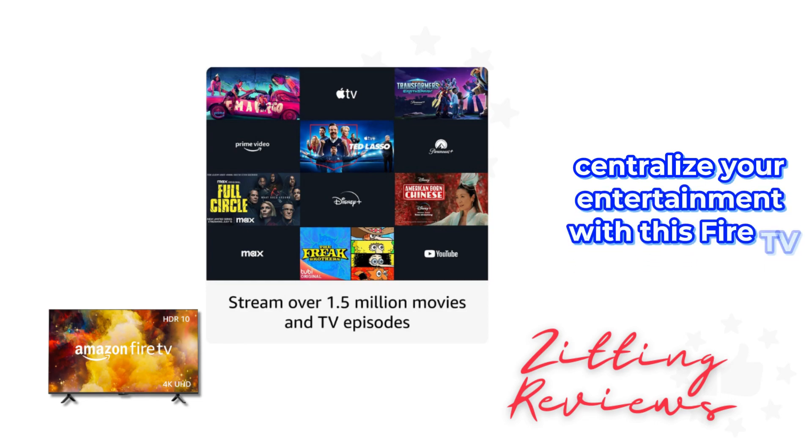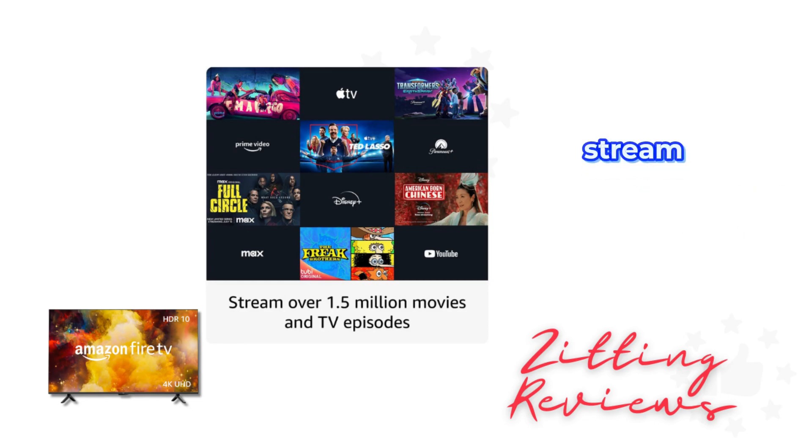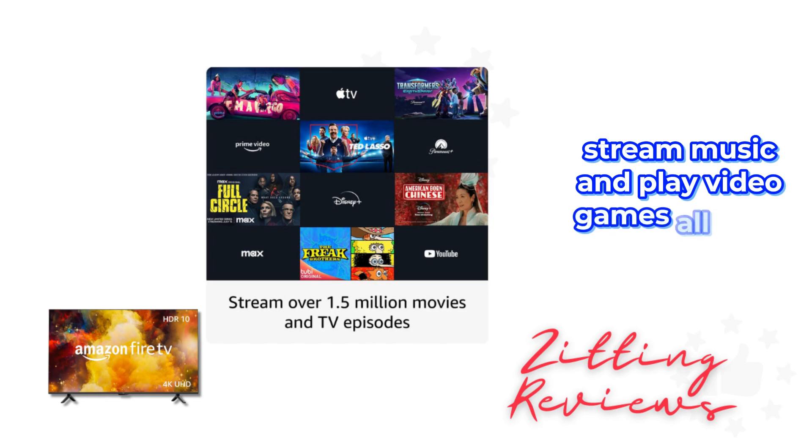Centralize your entertainment with this Fire TV. Watch live TV, stream music, and play video games — all from one place.